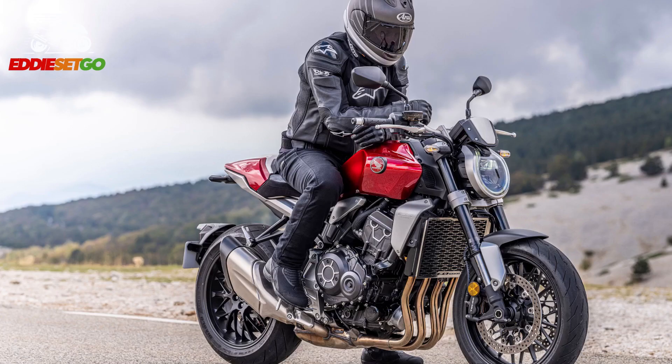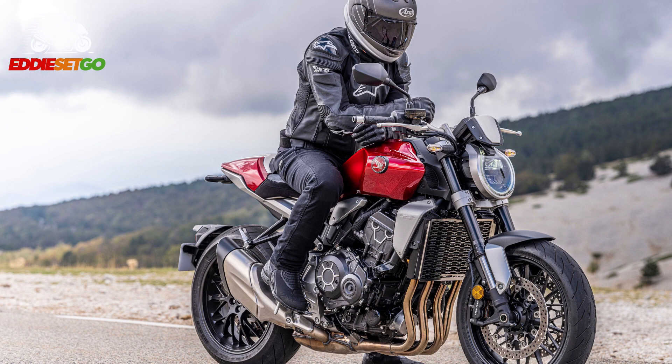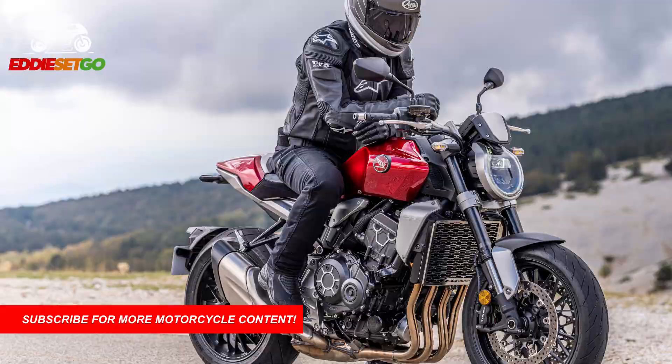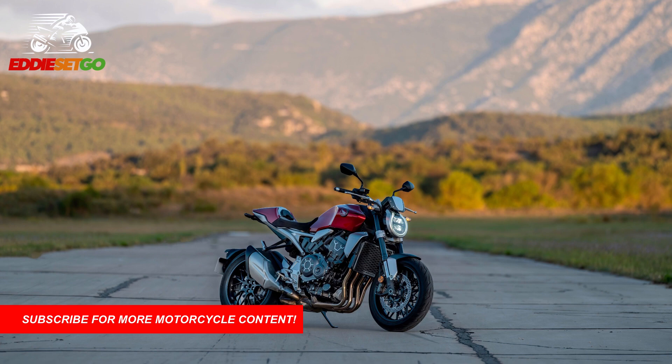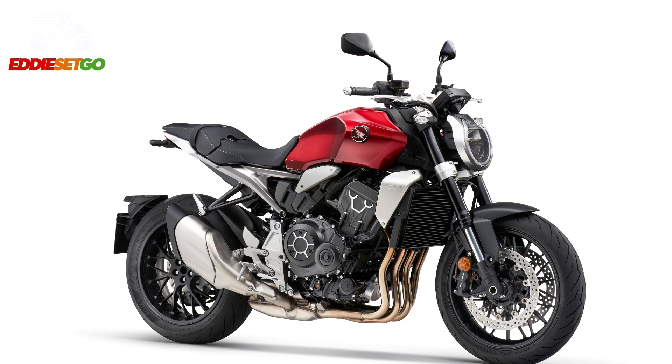Honda have taken their flagship 1000cc Neo Sports Cafe and given it the once-over ready for 2021. Now from a distance this bike may look identical to the outgoing model, but in fact it isn't. It's only when you get up close that you realise Honda, in typical Honda fashion, have given this bike a range of over-engineered updates to raise the level of attention to detail, improve the rider experience and raise the overall quality and feel of the bike.